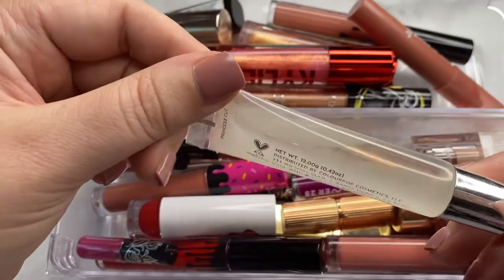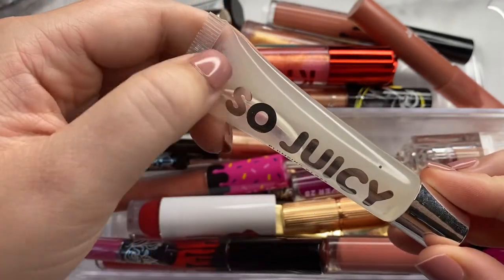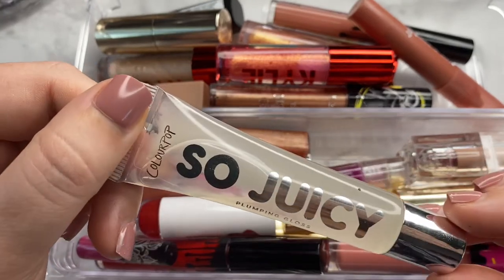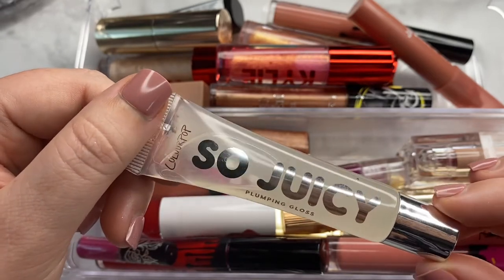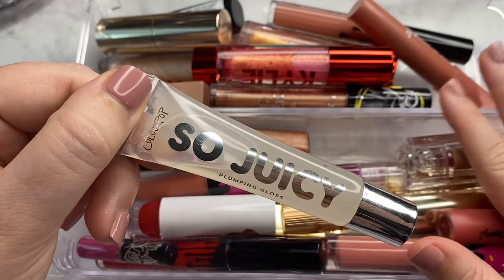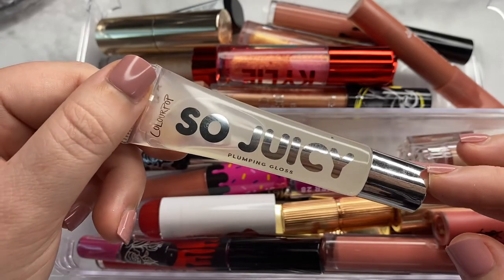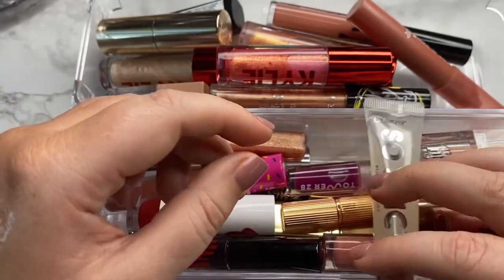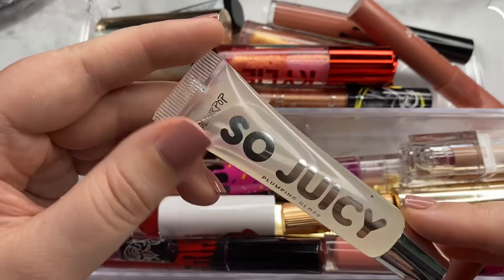Next, this one is the ColourPop So Juicy Plumping Gloss. It's completely separated — that's the reason I'm getting rid of it. I actually really love this formulation; it made my lips look so good and I could definitely see myself repurchasing. I did use it a lot until quarantine. It doesn't burn and has a minty scent, but because of the separation and cloudiness — it used to literally be clear — I'm going to go ahead and declutter it.